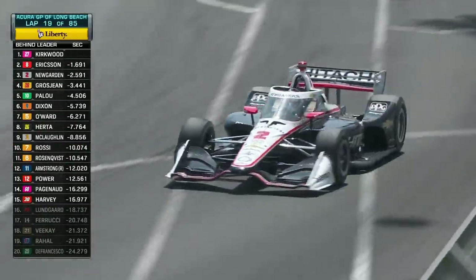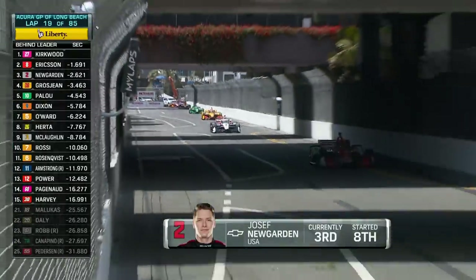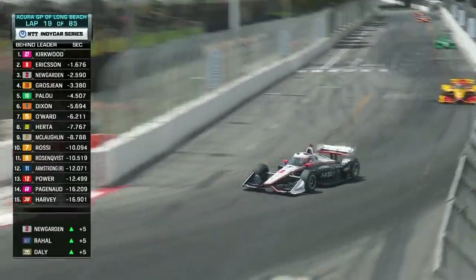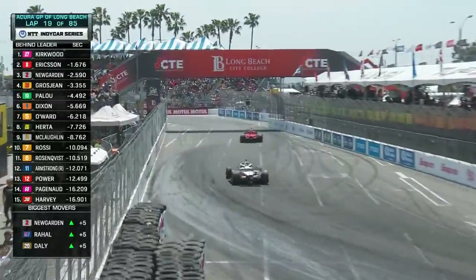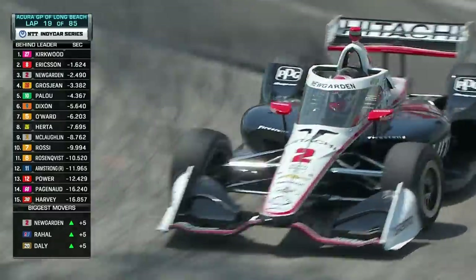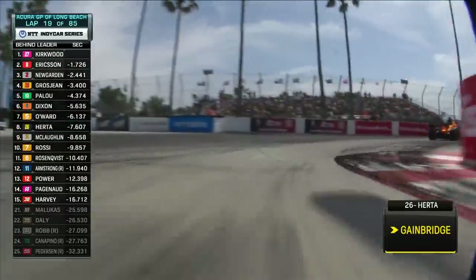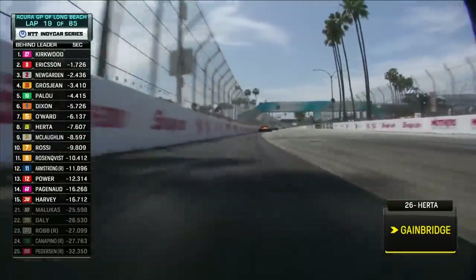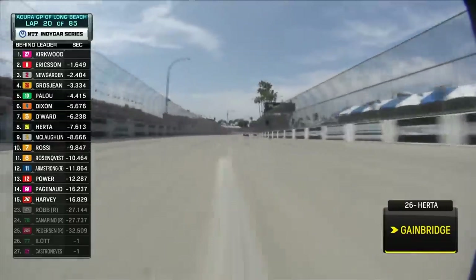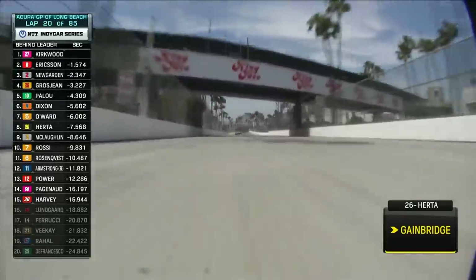We've been talking about this all weekend — Penske strong over a long run, good at taking care of the tires, but they don't have that one-lap speed on new tires. They're starting to show that muscle, that durability at this point in the stint. Joseph Newgarden called that shot Friday afternoon in that first practice session. Started eighth, gained four spots on the first lap. That call to start the race on the primaries really coming to fruition.